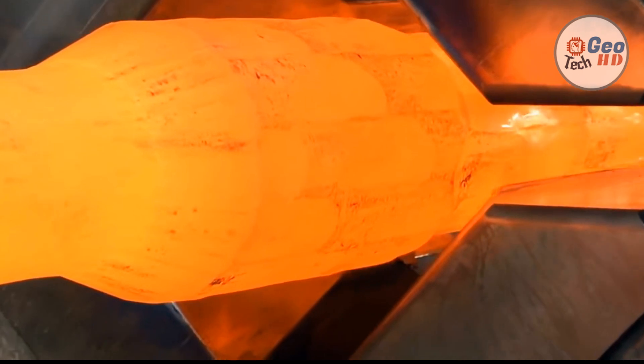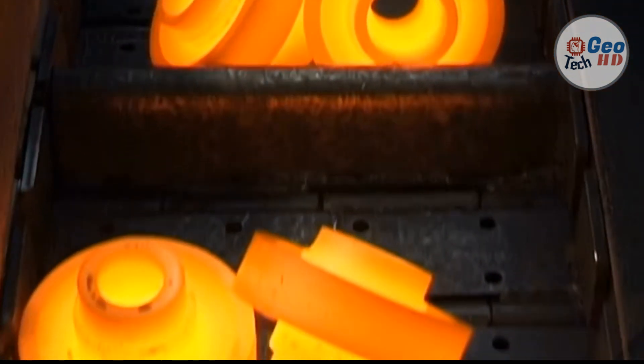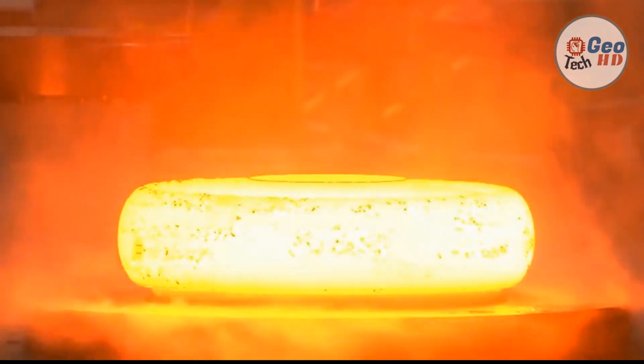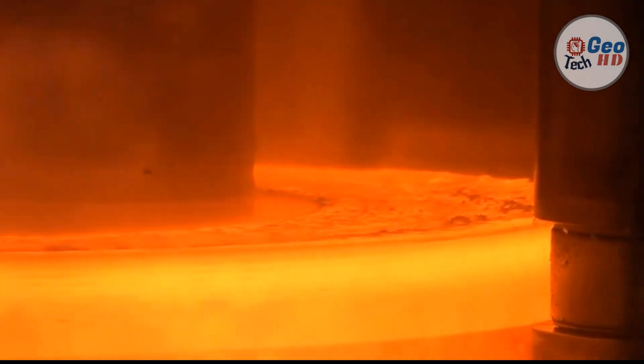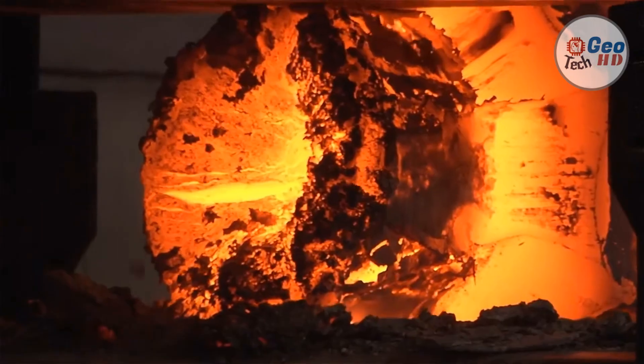Advantages and disadvantages. Forging can produce a piece that is stronger than an equivalent cast or machined part. As the metal is shaped during the forging process, its internal grain texture deforms to follow the general shape of the part. As a result, the texture variation is continuous throughout the part, giving rise to a piece with improved strength characteristics. Additionally, forgings can achieve a lower total cost than casting or fabrication.